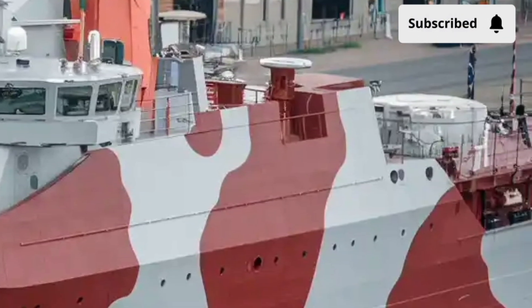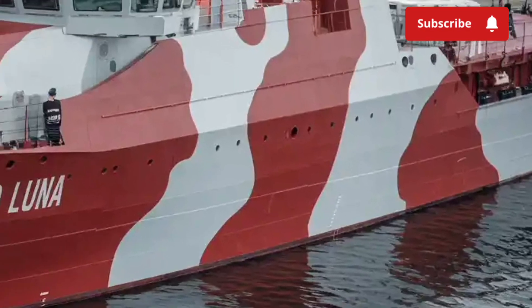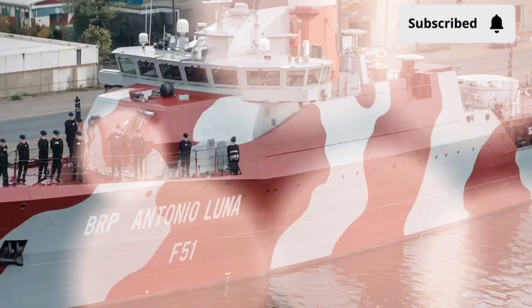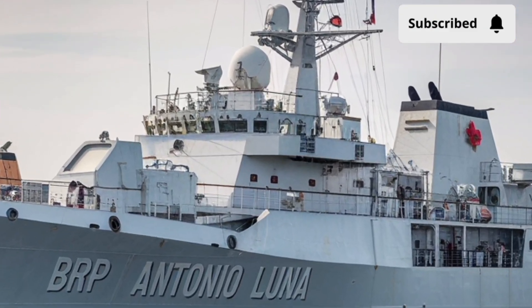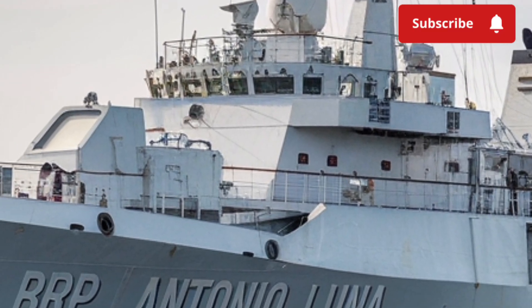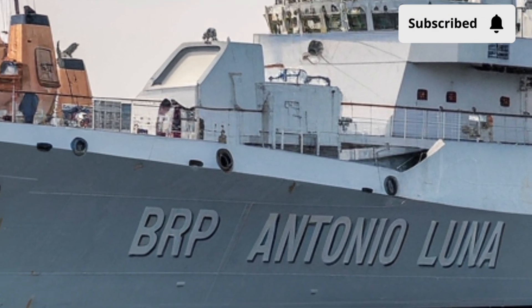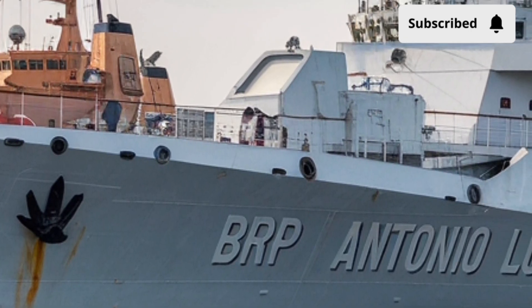It's a ship that's been turning heads, not only for its sleek modern design but also for the way it reflects the growing capabilities of the Philippine Navy in terms of defense and maritime presence. But what exactly makes the BRP Antonio Luna special? How does it compare to other frigates around the globe? And how does it fit into the bigger picture of maritime security in Southeast Asia?